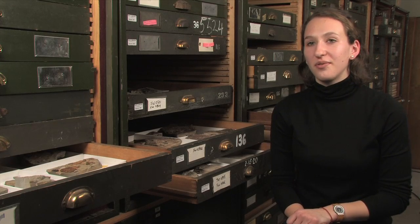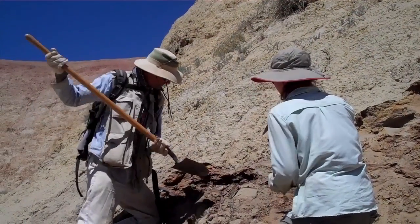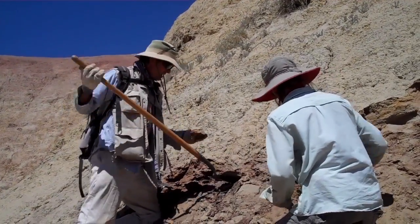My internship at the Smithsonian taught me what science can mean — that it's not a restricted definition to someone in a white coat in a chemistry lab all day, but that there are all these different fields and research approaches that fall under the broad term of science.